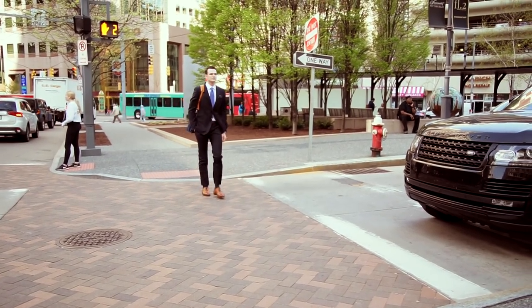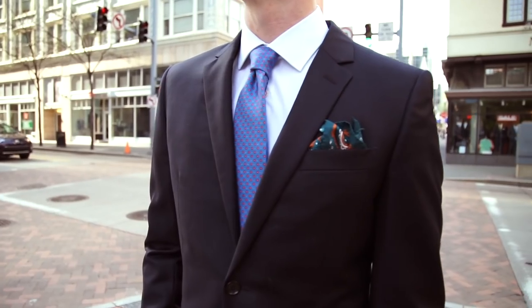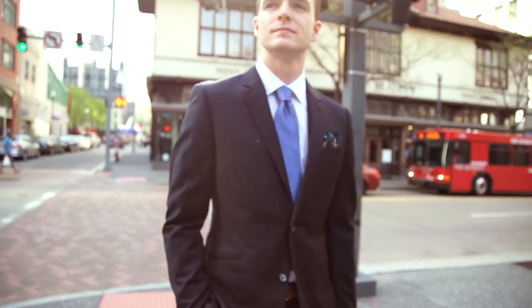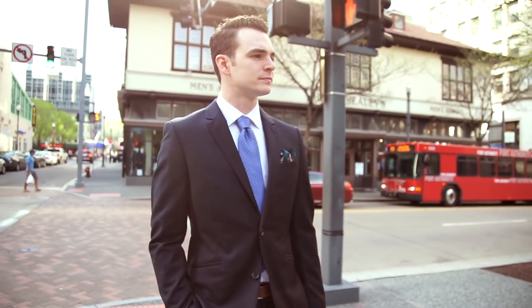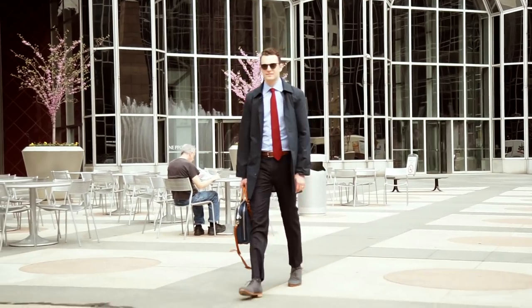Starting off with day one — tackle Monday in a full suit, set the tone for success for the whole week. This is my original suit from Indochino in navy, but it's quite dark. The tie is from The Dark Knot, their made-in-Italy collection, and my Allen Edmonds Fifth Avenues.